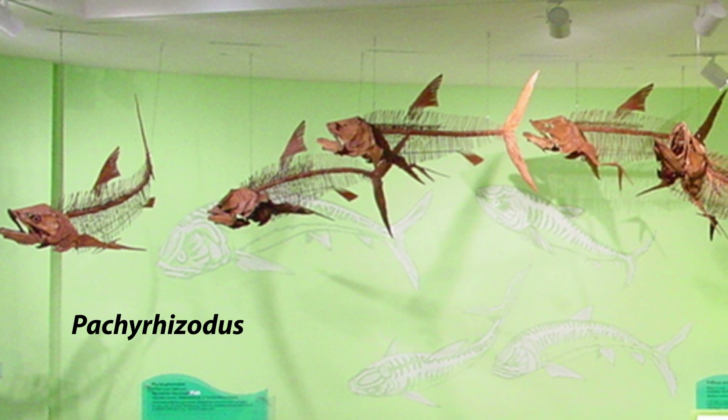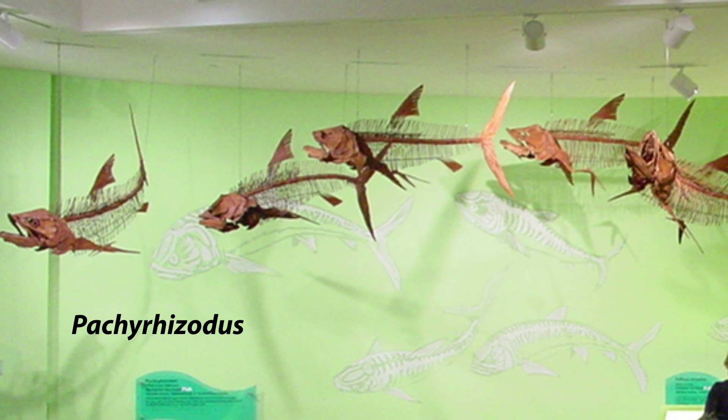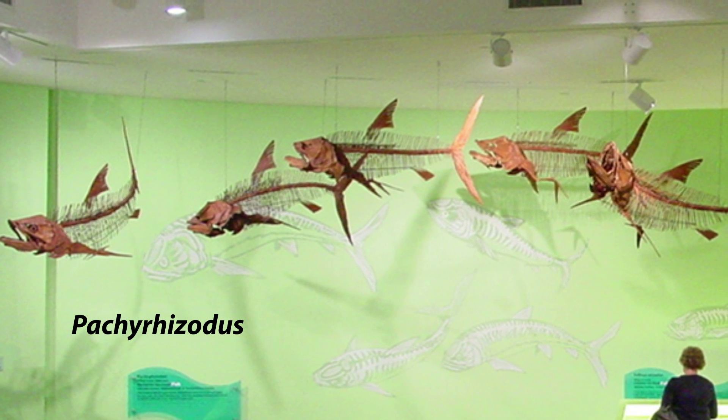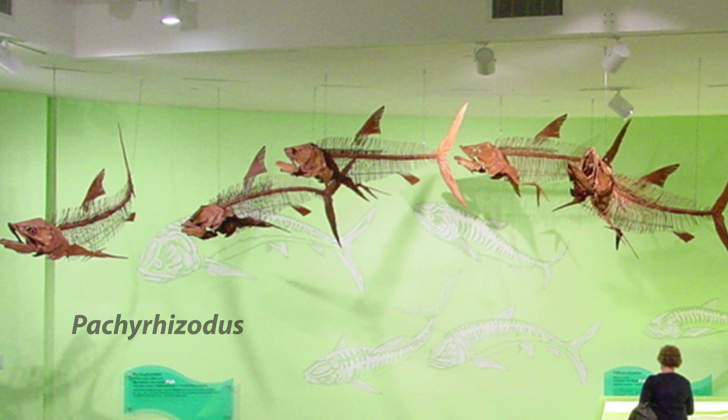Pachyrhizodus caninus — Pachyrhizodus was a powerfully built mid-level predator capable of rapid acceleration. It is comparable to modern tarpons in size and physique.